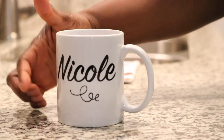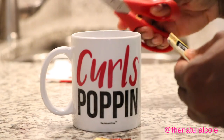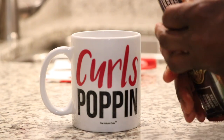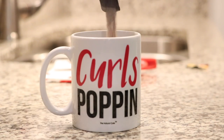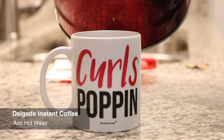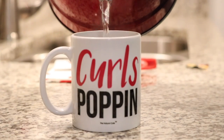This instant coffee is so easy to make, and the reason why I like it is because it does not give me heartburn like when I drink regular coffee. As you can see, this Delgata instant coffee is made with chaga and green bean extract. It's so simple — all you have to do is add hot water and stir it up.